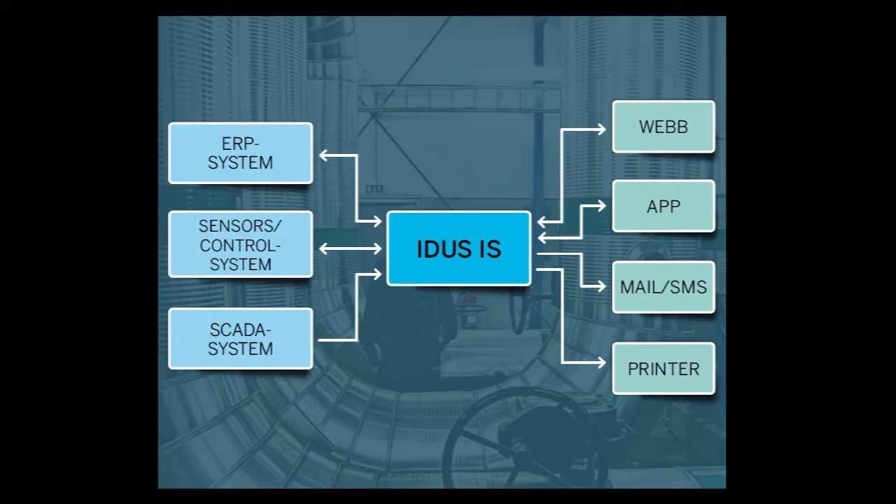You can also connect EDUS Information System with your ERP system if you want to transfer data between the two systems.